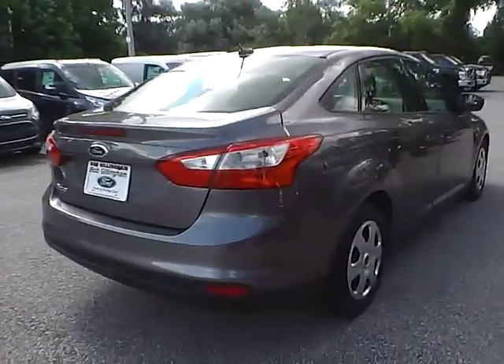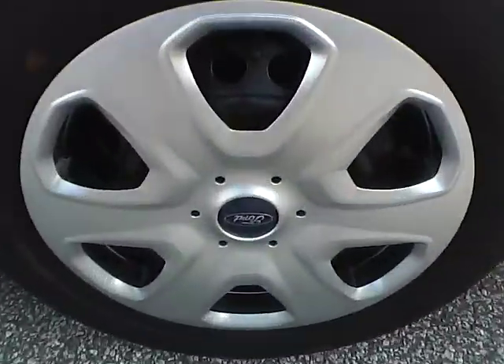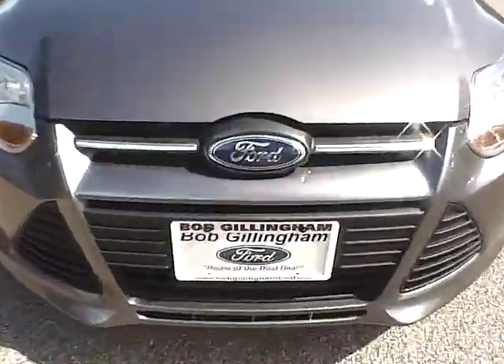Moving along to this side of the vehicle, we have the rear wheel and the side of the vehicle. At the front wheel and the front of the vehicle, we have the Ford badge in the middle.